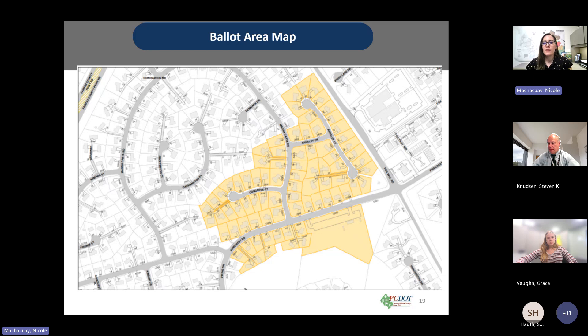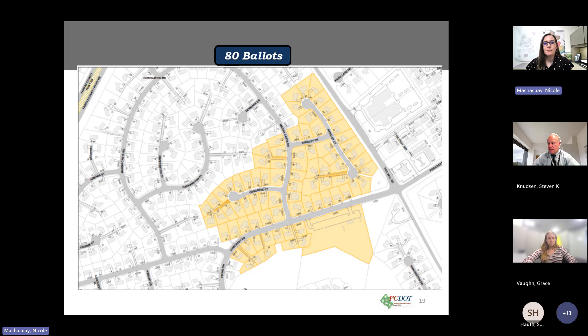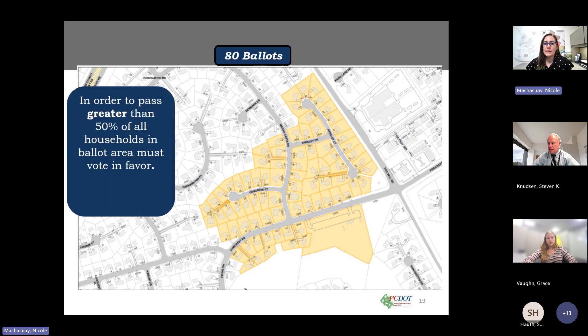Here we have the ballot area map for Pinecrest Road. We have 80 ballots. In order for the proposed plan to move forward, we need greater than 50 percent of all households to vote in favor of the plan. In this case, we would need 41 yes votes for the plan to move forward.